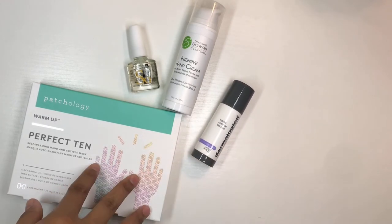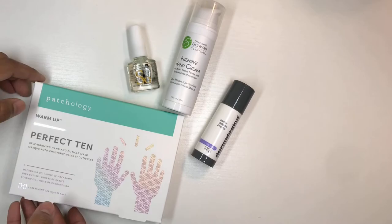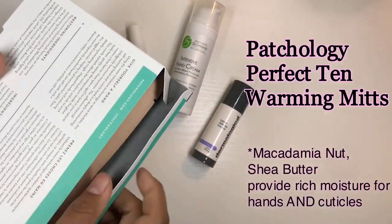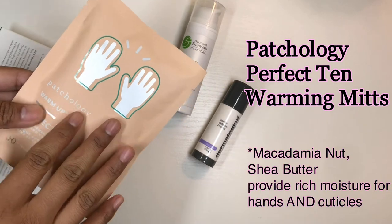You might use them every day. First off, this is the Patchology Warm-Up Perfect 10. I do have another video where I talk about these and how to use them, but these are basically mitts — they're not cotton mitts, they're not reusable mitts, you throw them away afterward.